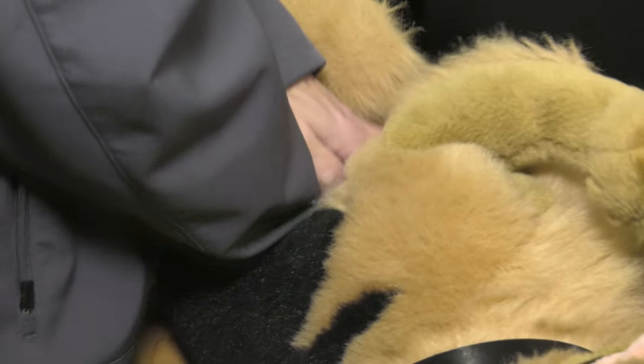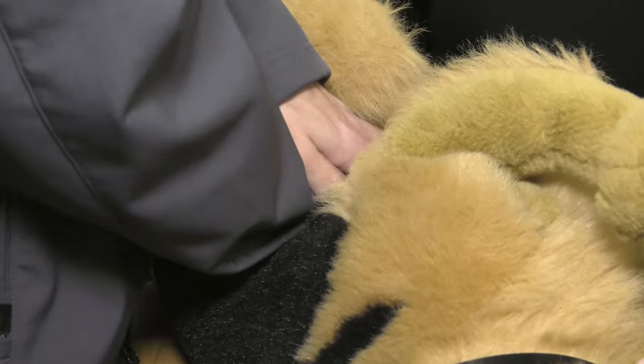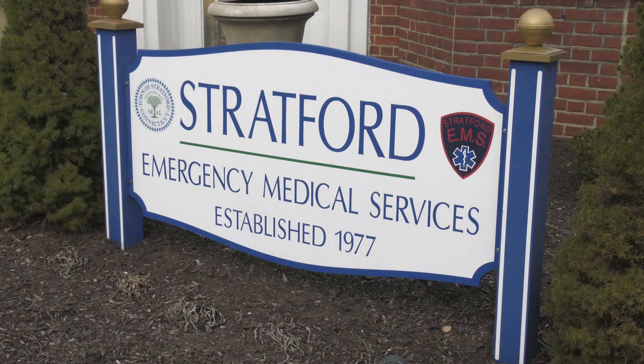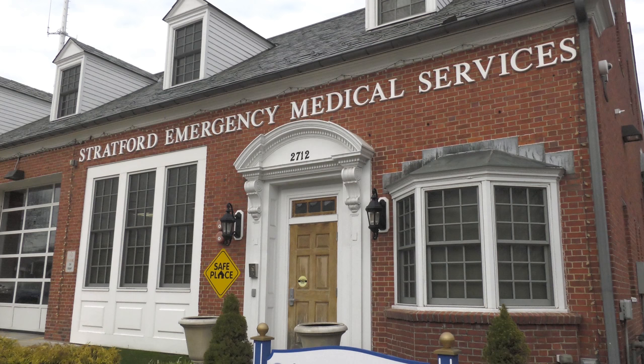If your pet has an emergency, would you know what to do? It's scary, I know, but there are things you can learn to prepare. We're here in Stratford, Connecticut at the Stratford EMS for a very special pet safety program. And this is John. It's in conjunction with EARS, who you've met on our show before.